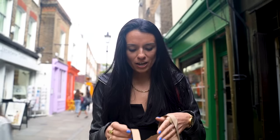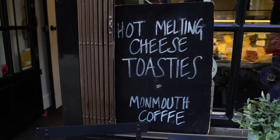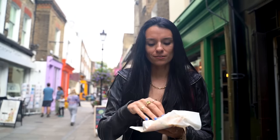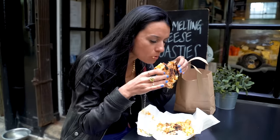I really like this little shop, Pistachio and Pickle Dairy. They do British cheeses, but they also do these toasties that you can smell from down the passage — and they are so good. I got the cheese and chili jam. Oh man, that is cheesy.